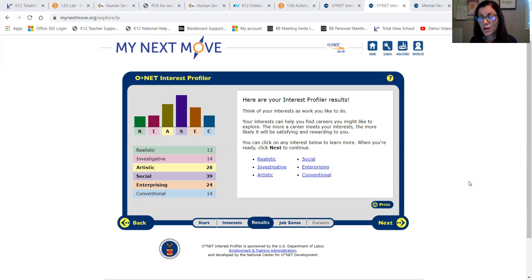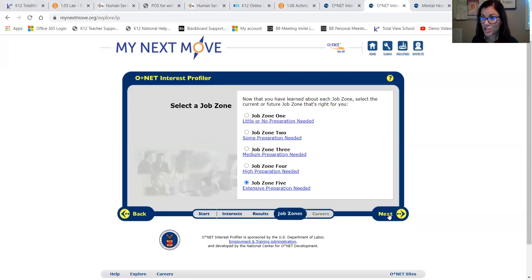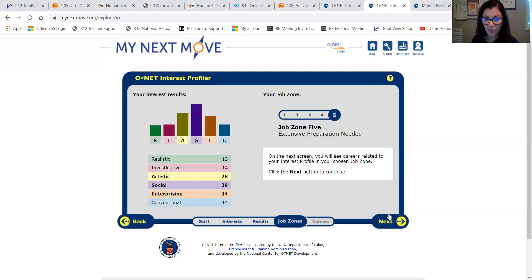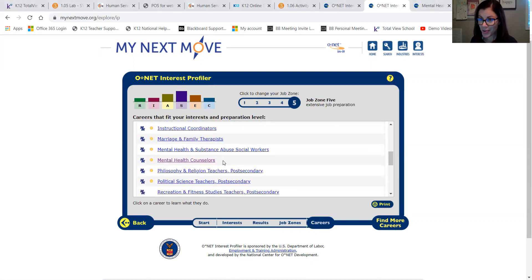After you choose your job zone, you are going to be given a list of careers that are a good fit for you. I chose job zone five — extensive preparation needed — because I knew I needed to get my master's degree to be a school counselor. It gave me a list of careers that would work for me, and I'm going to choose three of these careers to fill out the information required in the career planning worksheet.